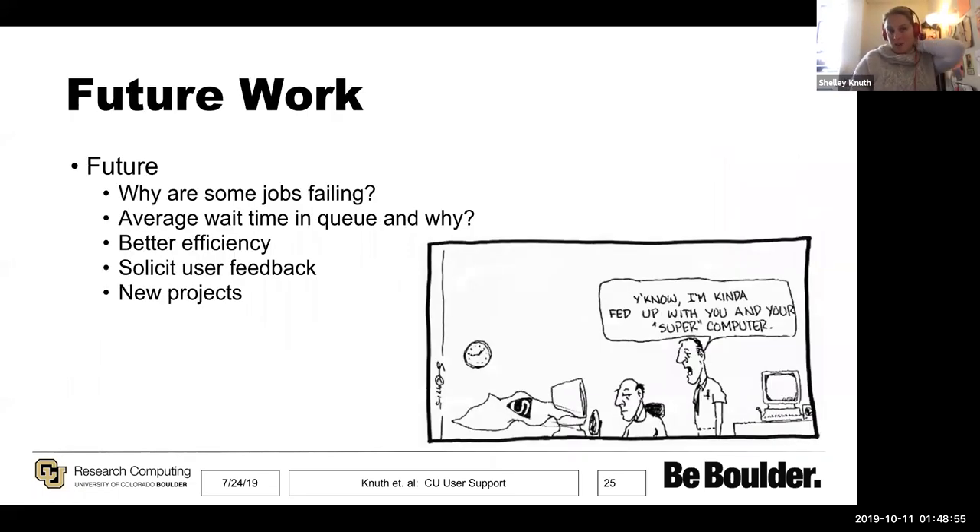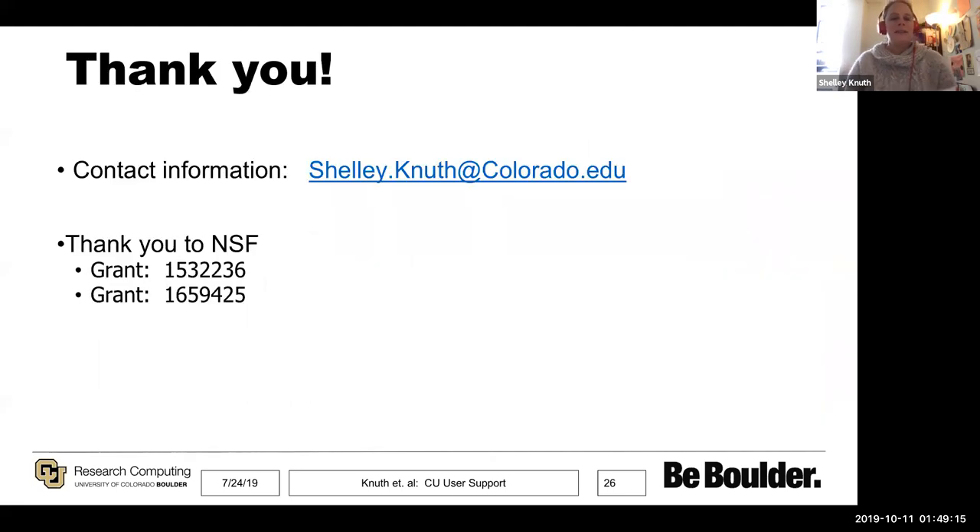Some other things we want to look at are why jobs are failing, what the average wait time in the queue is and why, and how we can reach out to users to help them run more efficiently. We've held focus groups to solicit user feedback and want to do more of that. We have a bunch of new projects coming up as well. On preemption: we rarely preempt jobs. We have a preemptable QoS for our condo setup for condo node owners, but on general Summit we try not to preempt because we feel it sets a bad precedent.